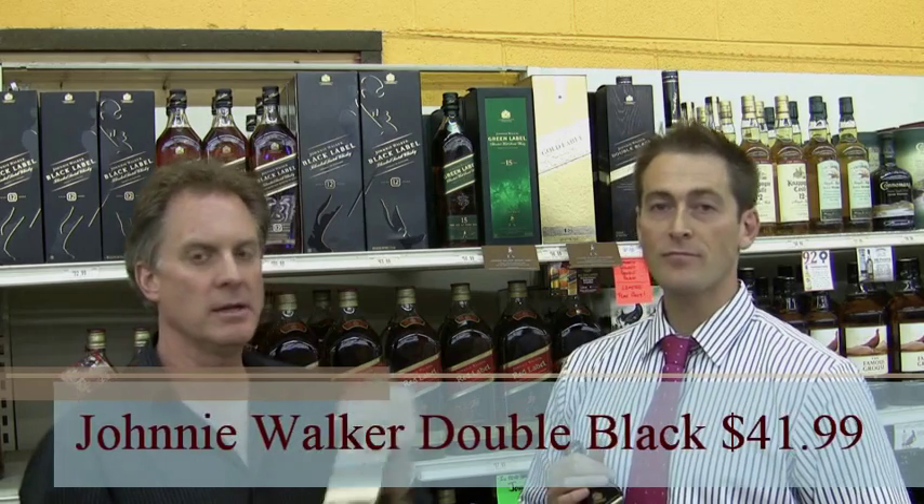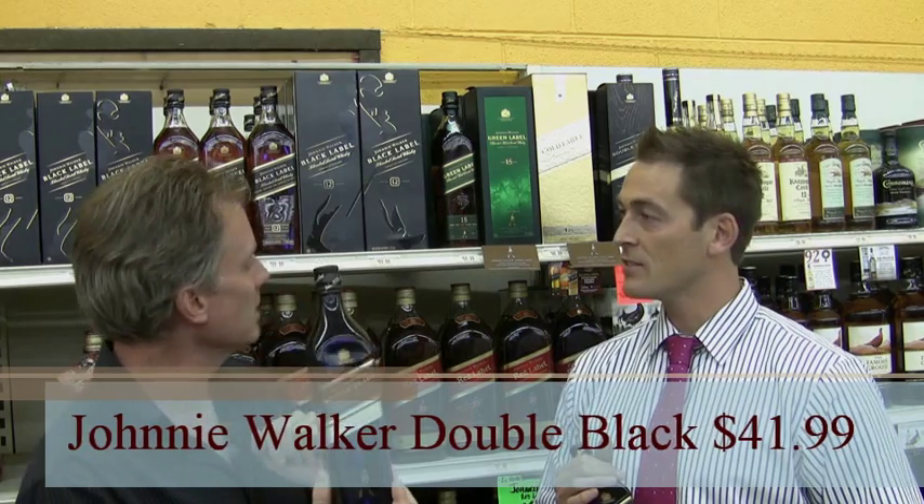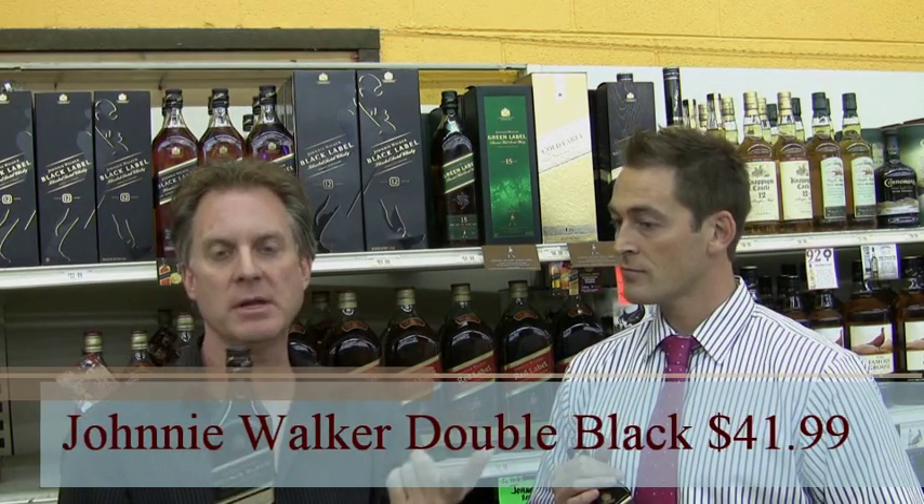Here at Heritage Wine and Liquor, you can buy it for $41.99 — correct — for that limited time only, through the holidays, through the end of the year.